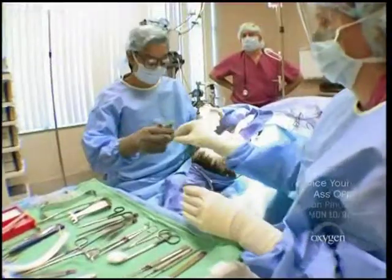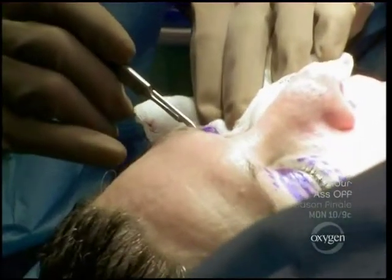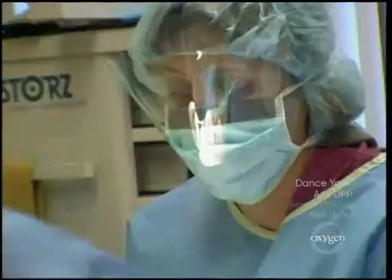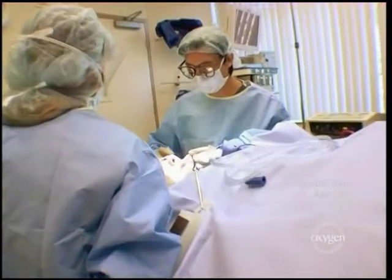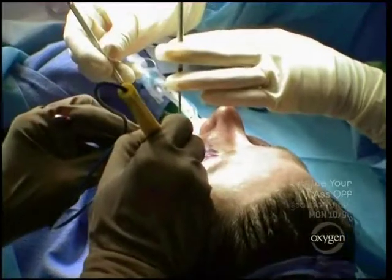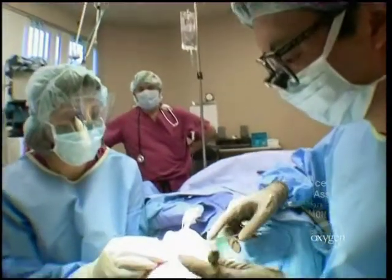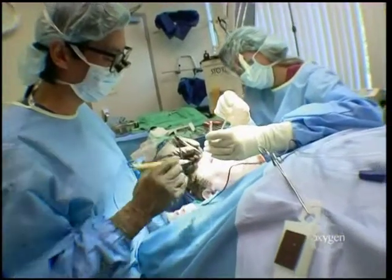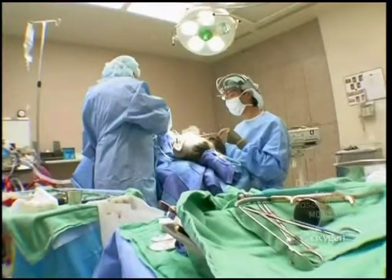We're going to begin with Linda's eyelids, and what we're going to do is just take off a little bit of this extra skin. Did you guys see how nervous Gary was for his mama? He's a good boy. In this procedure we're probably going to take about five hours, and our sequence will be first the eyelids, then the face and neck lift, and then dermabrasion around the lips. What we've done now is we've taken out the extra skin from Linda's upper lid — see how much extra skin we have. She needed this procedure; we got here just in the nick of time.